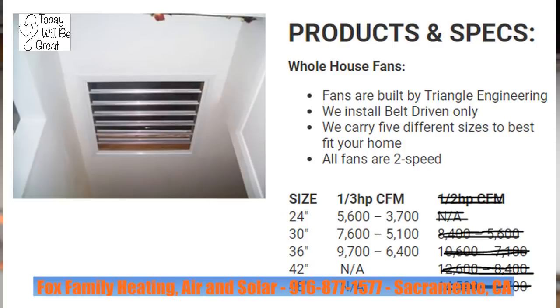Quiet Cool fans are sized at 1.5 for 1,500 CFMs, 2.5 for 2,500 CFMs, 3.3, 4.8, 5.5, 6.0, and 7.0 models — so 7,000 CFMs is the max you can get from a Quiet Cool fan. Triangle fans are sized in 24-inch, 30-inch, or 36-inch. The most common 30-inch fan moves over 7,000 CFMs of air, and the 36-inch fan moves over 9,700 CFMs of air — that's almost 3,000 CFMs more than Quiet Cool's biggest fan, which is pretty impressive.